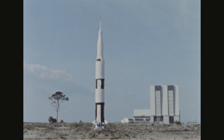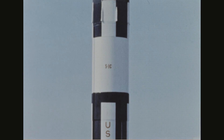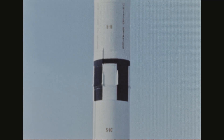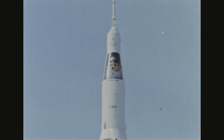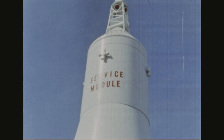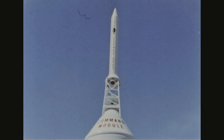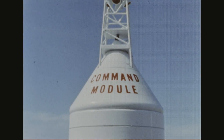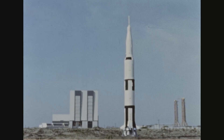The Apollo Saturn V consists of three booster stages and three spacecraft stages. The primary booster stage is the S1C. The upper stages are the S2 and the S4B. The three spacecraft stages include the lunar module, the propulsion module, and the command module. The command module is the only vehicle stage which does not have a propulsion system; however, it does contain reaction control engines. Atop the command module is the launch escape system, which is used to pull the spacecraft clear of the launch vehicle if the mission is aborted during liftoff or the early stages of flight.